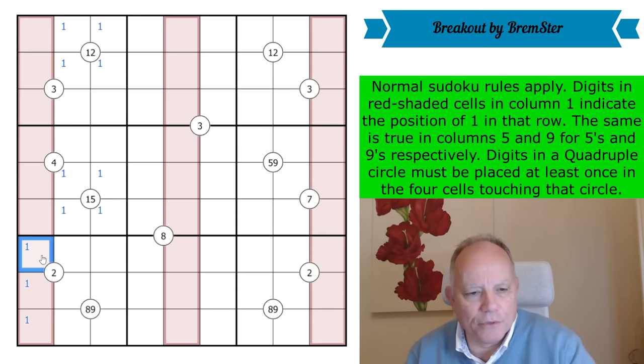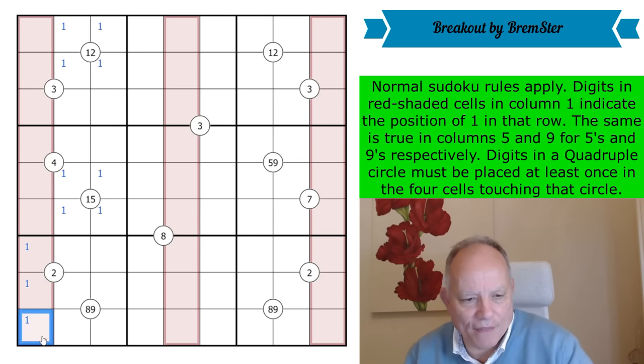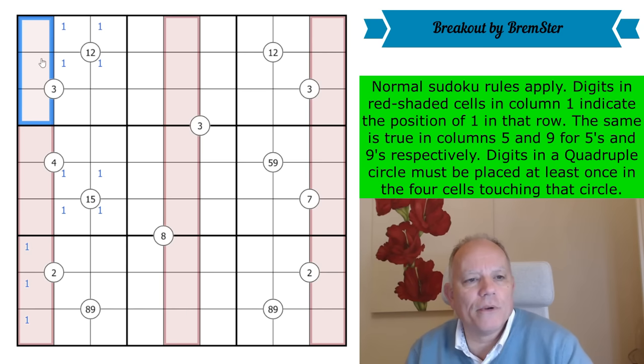Let me explain: if you had a nine in one of these cells telling you that a one was in position nine in that row, then you couldn't have an eight or seven in one of these cells, because it would put one into the same box as where you've already been told there is a one from the nine. So there has to be one low, one middly, and one high digit.